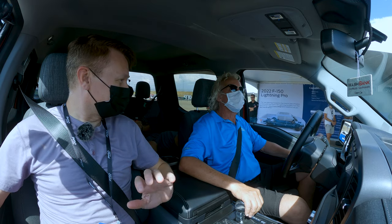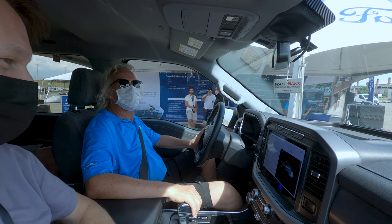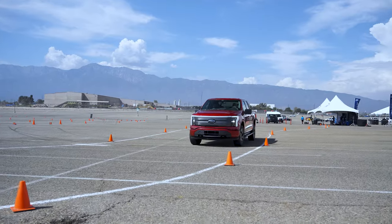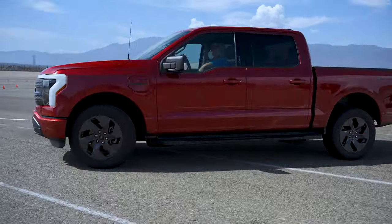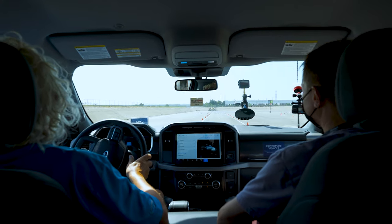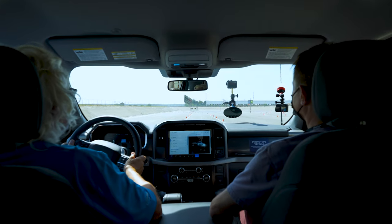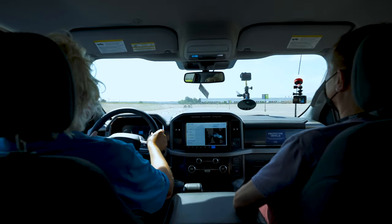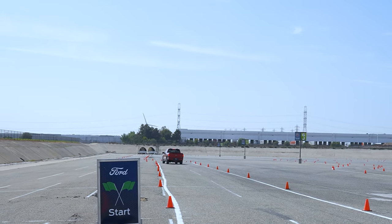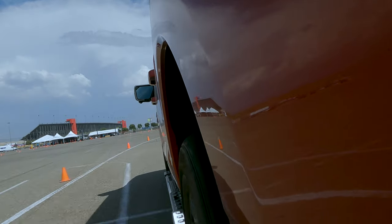Inside the F-150 Lightning, there's a pro driver named John showing us around the track. The zero-to-60 numbers aren't officially published yet, but it's expected to be in the low-to-mid four-second range. And the acceleration — wow — it is mighty quick for a big truck with four passengers on board.